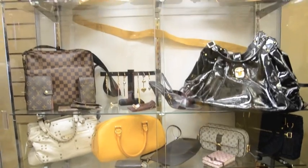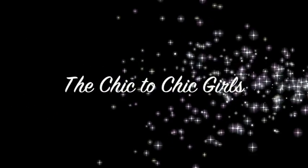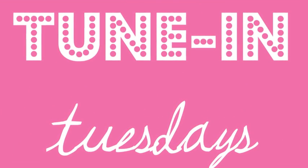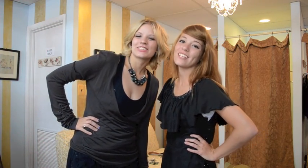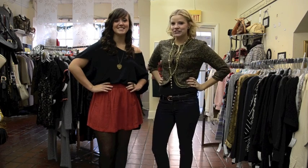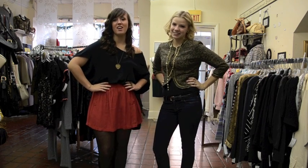Thank you for joining us. Hi, I'm Brittany, and I'm Janelle, and we're the Chic2Chic Girls. Last week, Janelle and I showed you some hot holiday looks. Now, we're going to show you our favorite Chic2Chic holiday outfits.